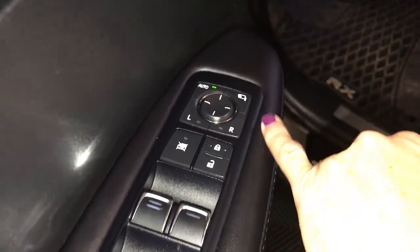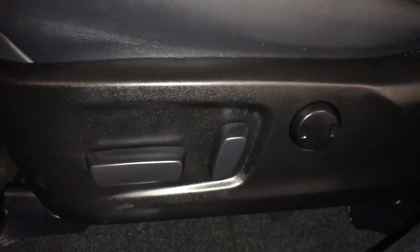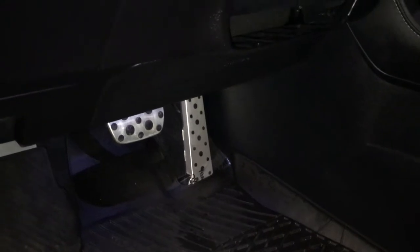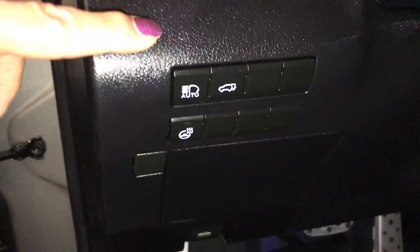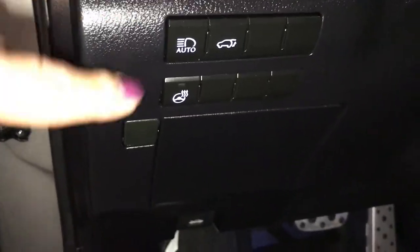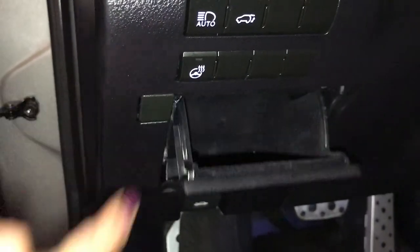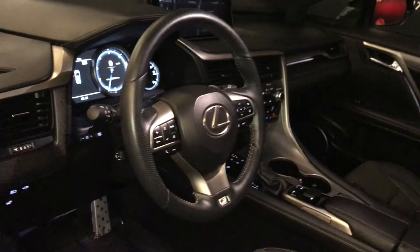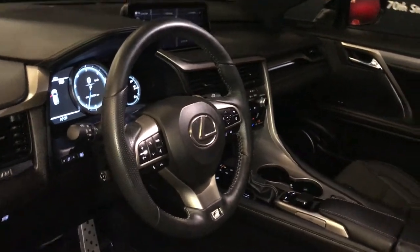Seat memory, power windows, locks, side mirrors are power folding in, powered front seats that both have lumbar support, F-Sport Lexus scuff plate, aluminum sport pedals with rubber inserts, automatic high beam, powered tailgate, heated steering wheel with storage underneath, powered tilt and telescopic steering wheel that's fully leather wrapped with F-Sport badging.